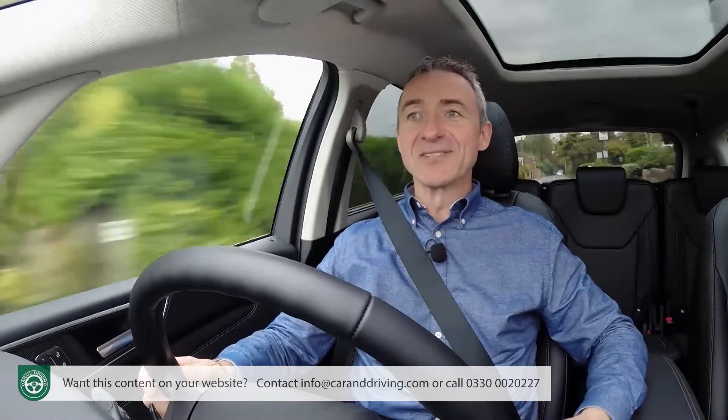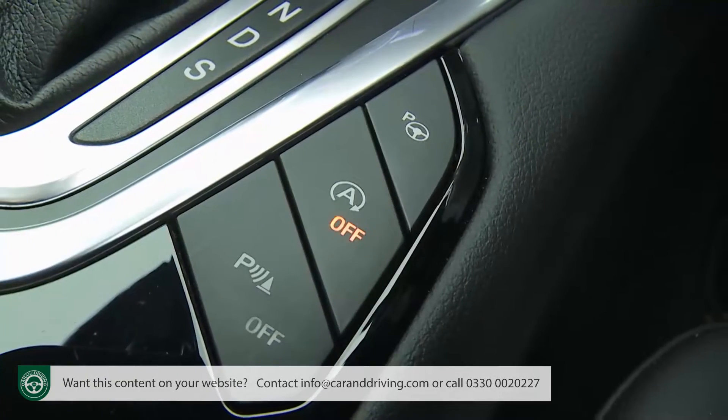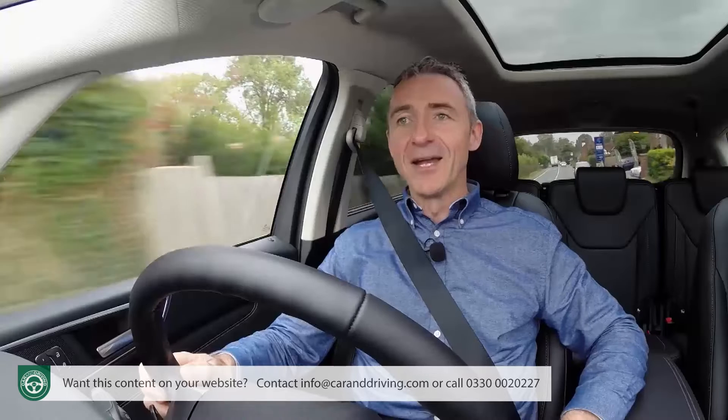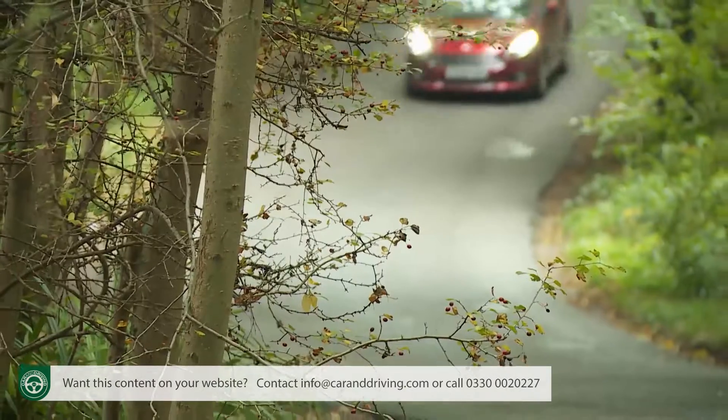MyKey can allow you to restrict your S-Max's top speed, prevent deactivation of the driver assistance and safety features, inhibit incoming phone calls, reduce the audio system's volume, and even disable the stereo completely if the seat belts aren't being used.